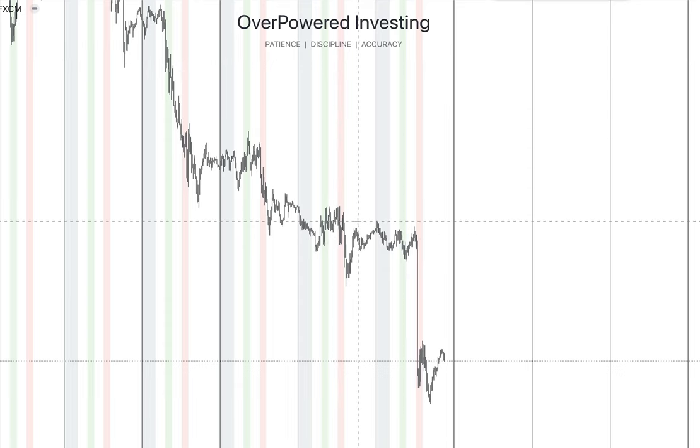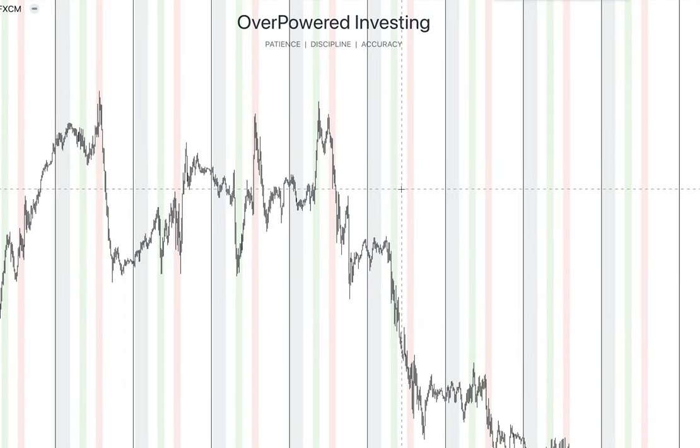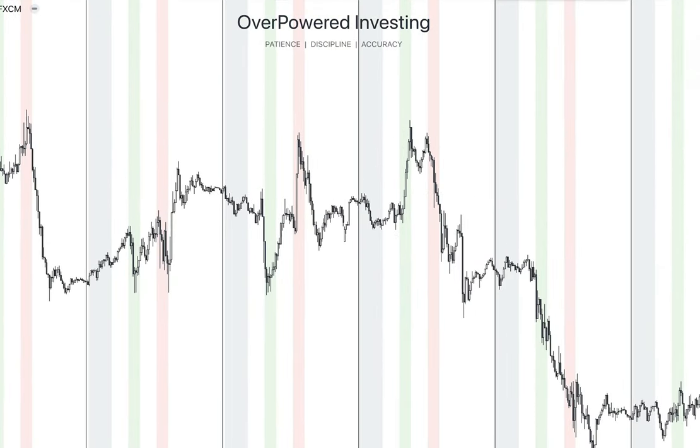We need something more mechanical so it's easy to spot every single day — something so mechanical you could teach your grandma to spot it. The answer is the previous day high and previous day low. Those levels have a lot of liquidity around them. Of course these levels are not going to reverse the price all the time, but for that we need the proper market conditions.